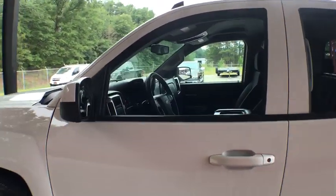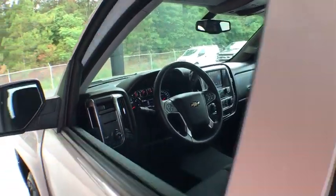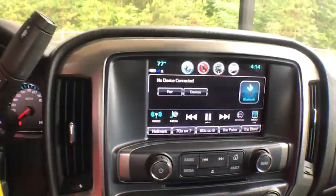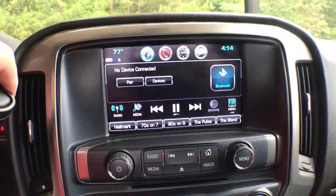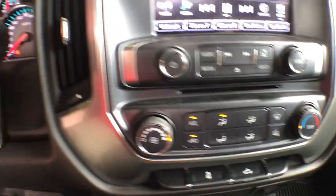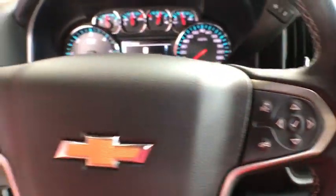This vehicle has less than 15,000 miles. Here are some of this vehicle's great options: stability control, steering wheel audio controls, power steering, cruise control, daytime running lamp, remote keyless entry, tachometer, rear view camera, and rear wheel drive.